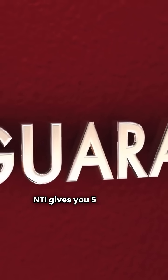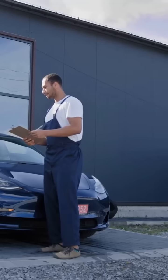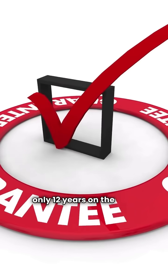NTI gives you five years on electrical parts and a lifetime warranty on the heat exchanger — that's real confidence — while Weil-McLain offers two years on parts and only 12 years on the heat exchanger.